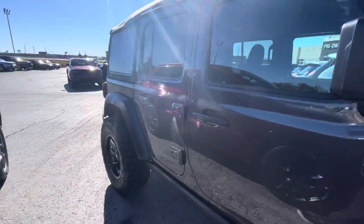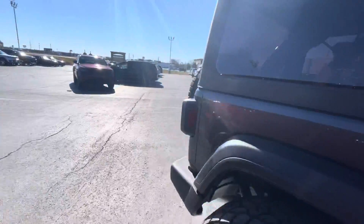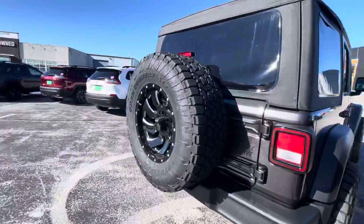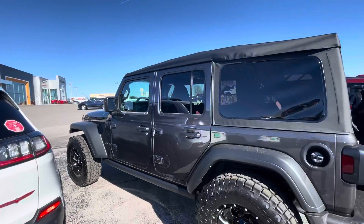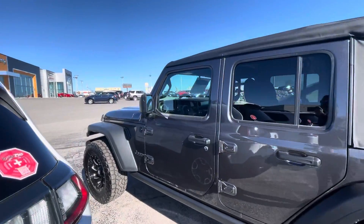This one has a soft top, which is pretty unique these days. We're going to come around here and give you the full-on view. This one has a seven-inch screen inside. It has power windows and power locks.